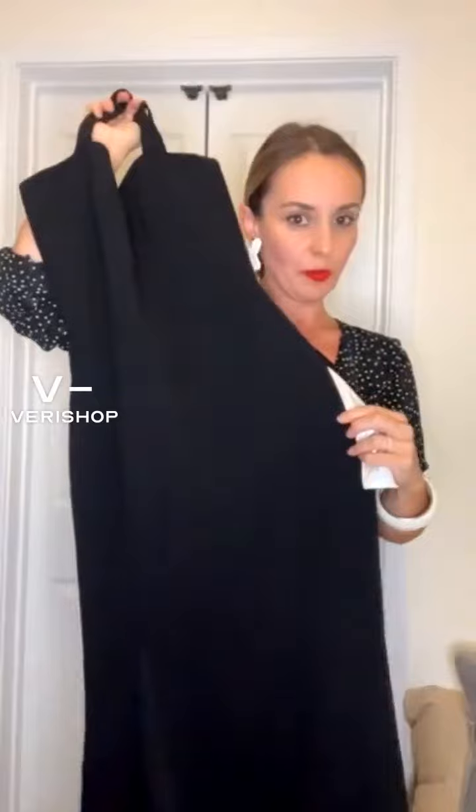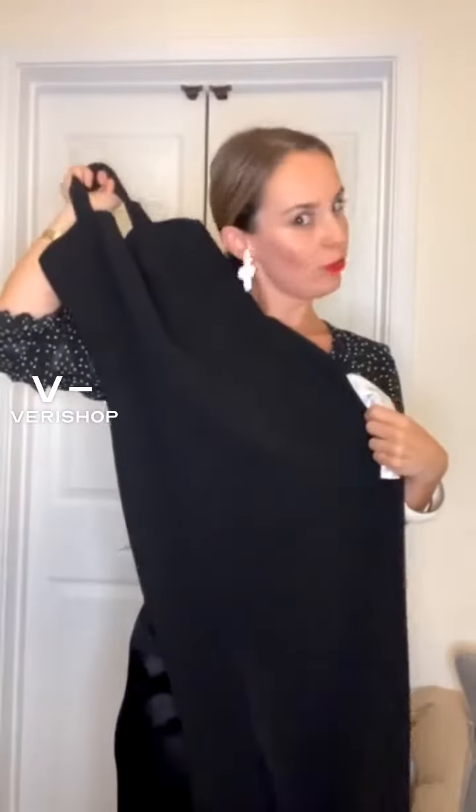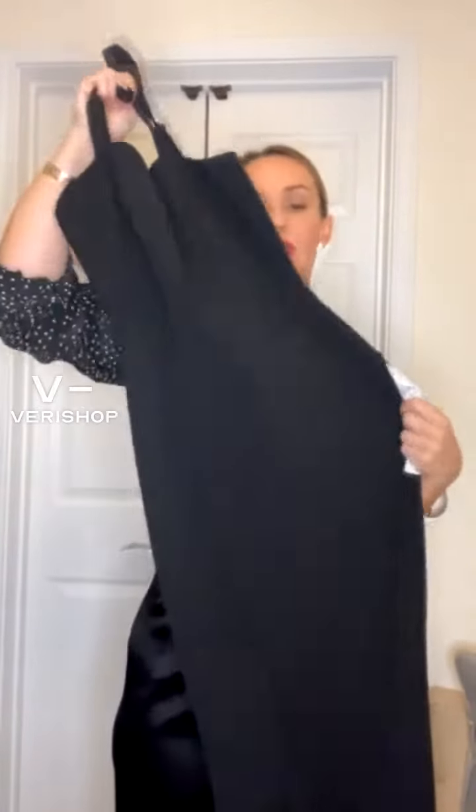I picked extra small. I don't know if it's still in stock, but hopefully it is because I love this dress.